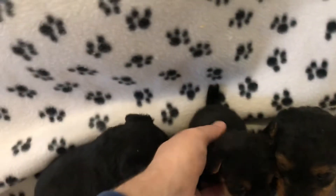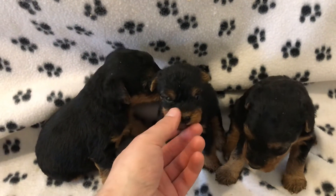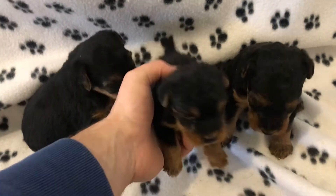Just one more shot — got our female in the middle. Size-wise, obviously she's smaller right now, but that's going to change rapidly. They will all catch up to each other, and who knows, she may turn out to be the biggest one yet. It's too early to tell.